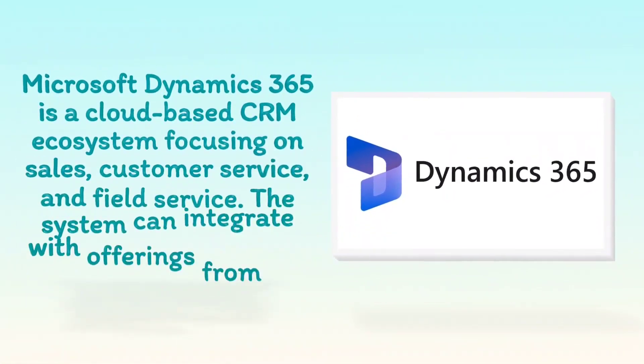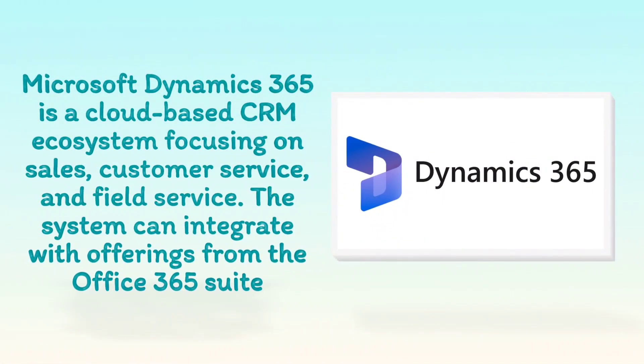Microsoft Dynamics 365 is a cloud-based CRM ecosystem focusing on sales, customer service, and field service. The system can integrate with offerings from the Office 365 suite.